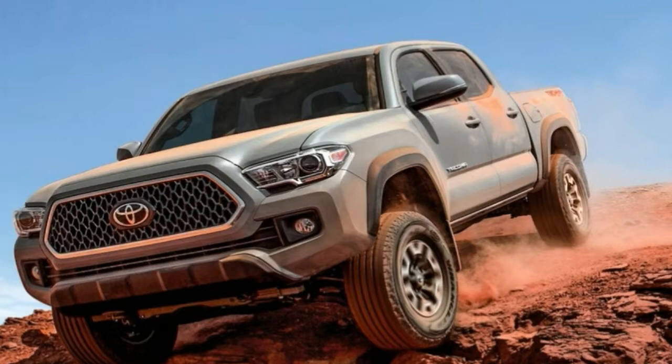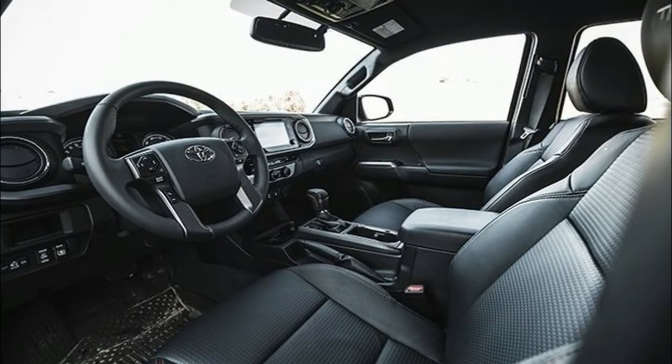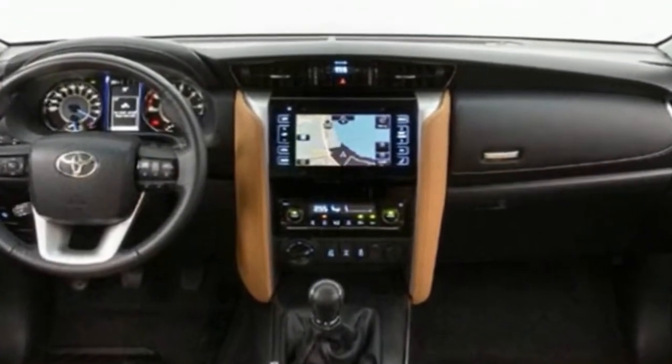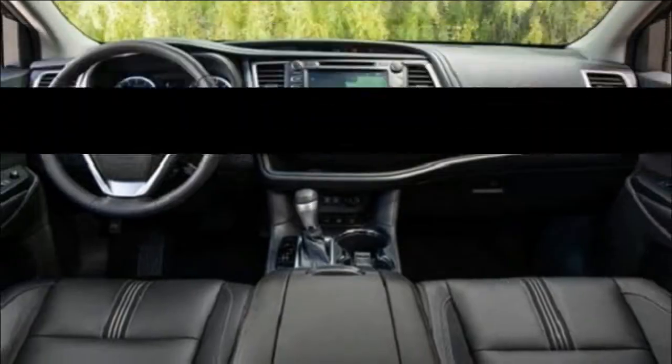The C-HR is essentially Toyota's interpretation of the Nissan Juke with a hyphenated nudge to the Honda HR-V. It's bigger than either of those. The 103.9-inch wheelbase exceeds the Juke's by 4.3 inches, and it's 171.2 inches overall.